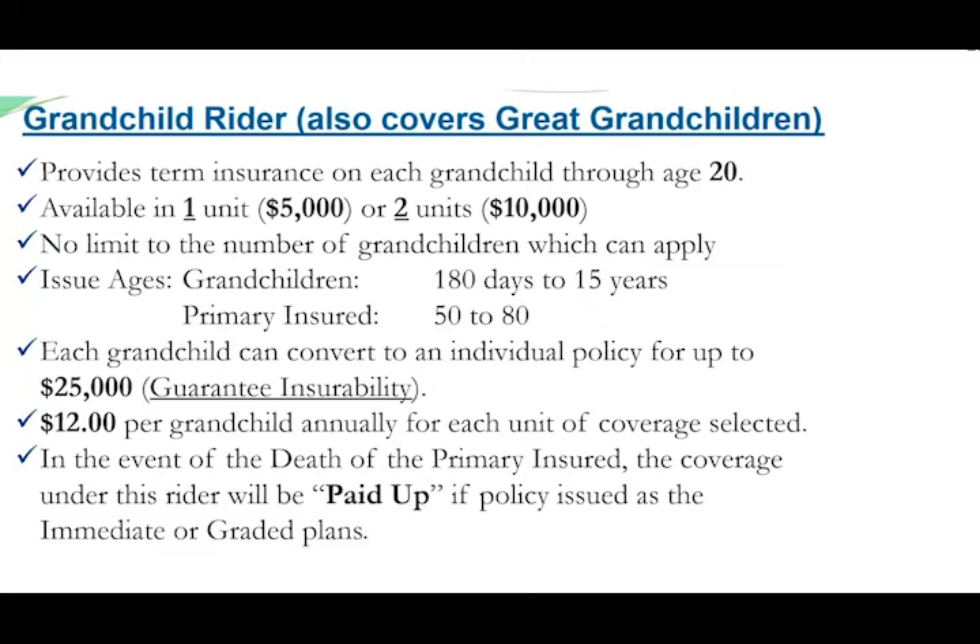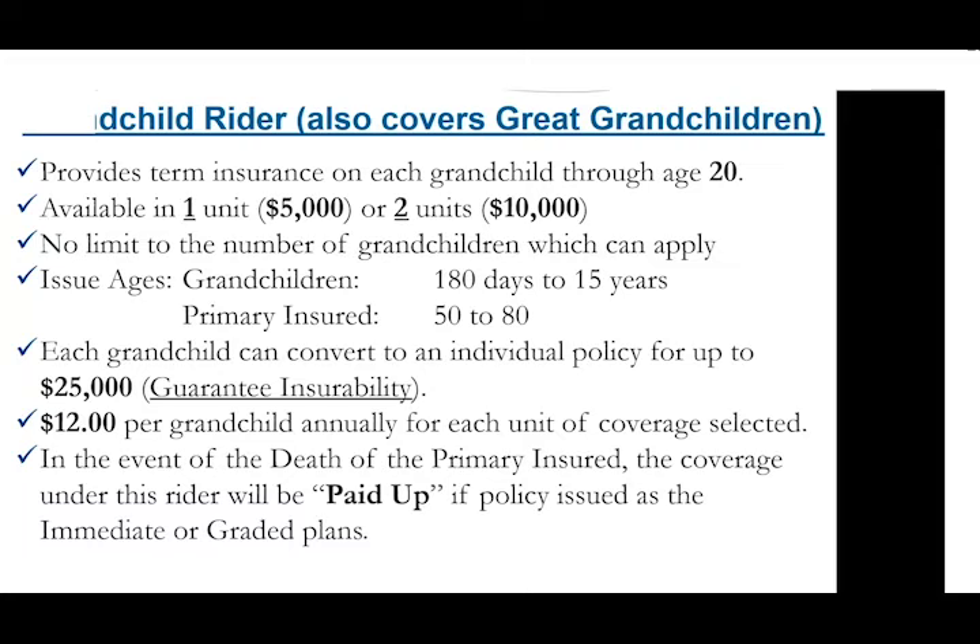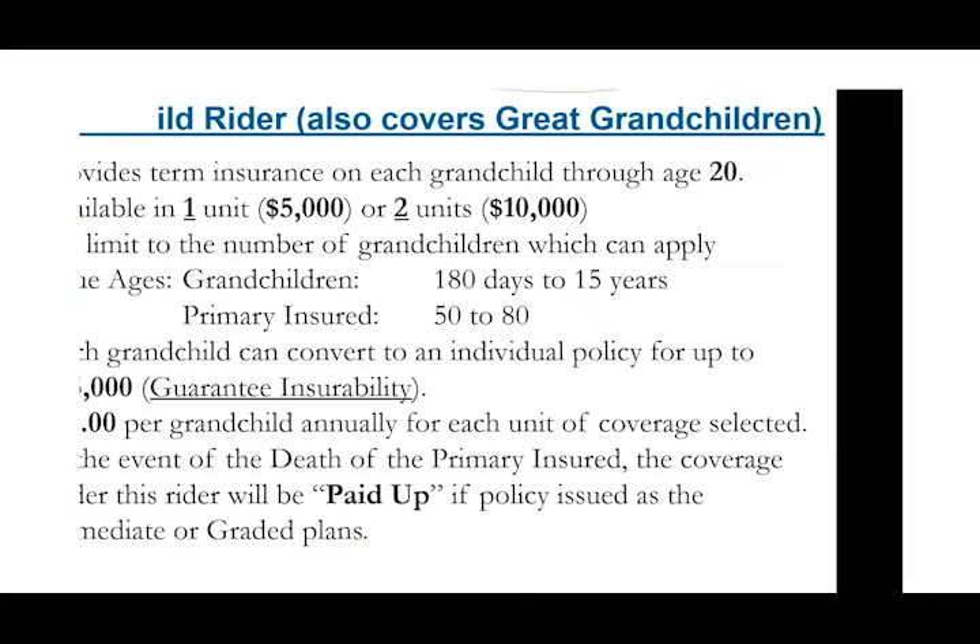Even if they're diagnosed with an insurable condition at a very early age they'll still have an insurance option through this conversion privilege, which requires absolutely no underwriting. Another benefit of this rider is a paid-up provision — in the event of the death of the covered insured, the grandkids' term insurance will be paid up with no more premiums due. It's a very inexpensive rider: one dollar a month per grandchild for one unit of coverage or two dollars a month per grandchild for two units, with no limit to the number of grandchildren that can be covered.